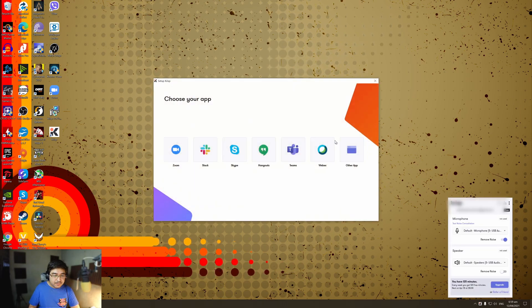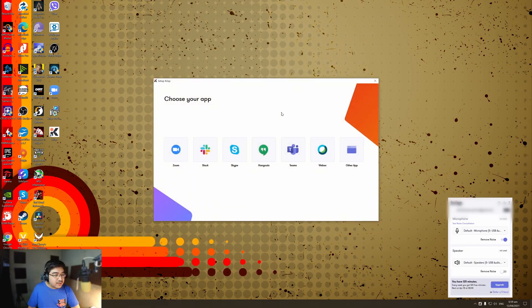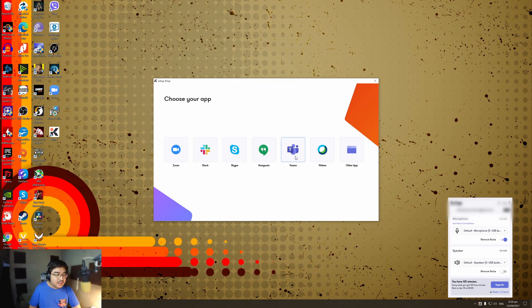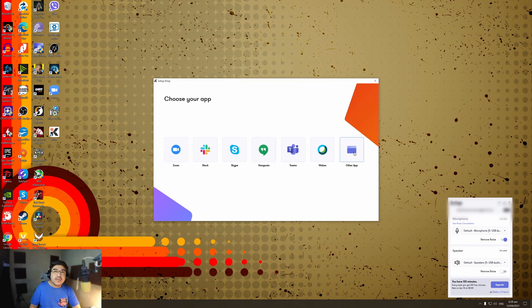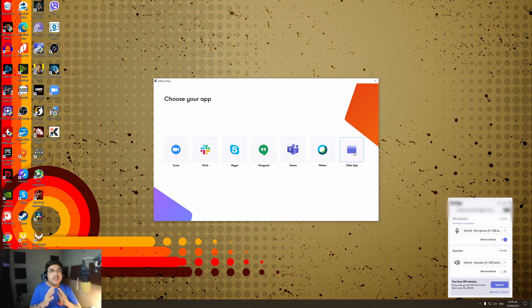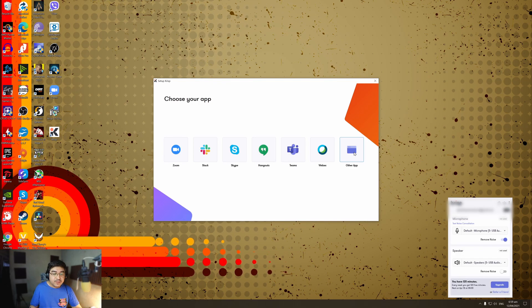Let's start setup. It will automatically ask you which application you're going to be using it for. We have Zoom, Slack, Skype, Hangouts, Teams, WebEx, or any other application that you might be using. If you're using Zoom or Skype or any of these preset applications, I'm guessing it will definitely set it up for you.